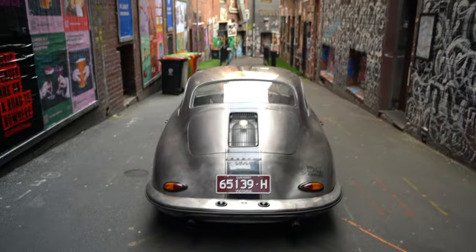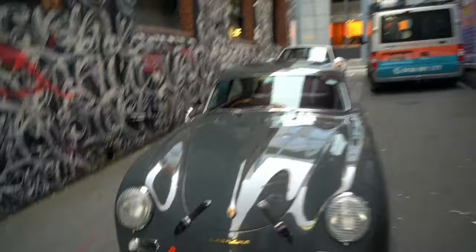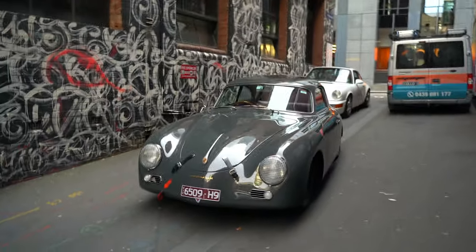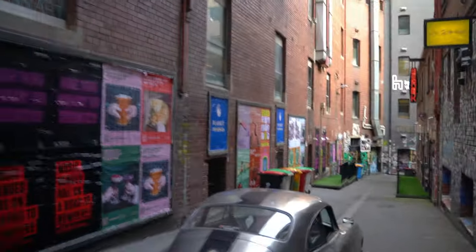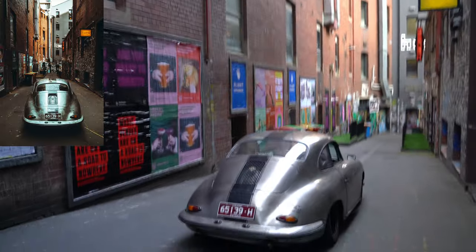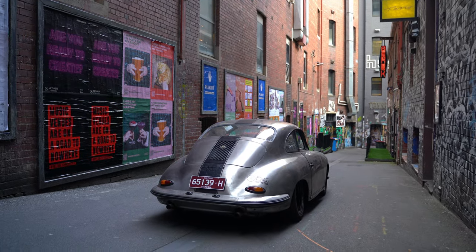Hi guys, Scott here from Outlaw Garage. We're out and about in Melbourne trying to find some graffiti shots and some shots of the city with the 356 — I nearly dropped the camera. We've got a few of the guys here. Joseph's here and we've got Adrian's little 964. The city's got some pretty cool little spots, and we're going to see what we can find. So let's crack on with the video.